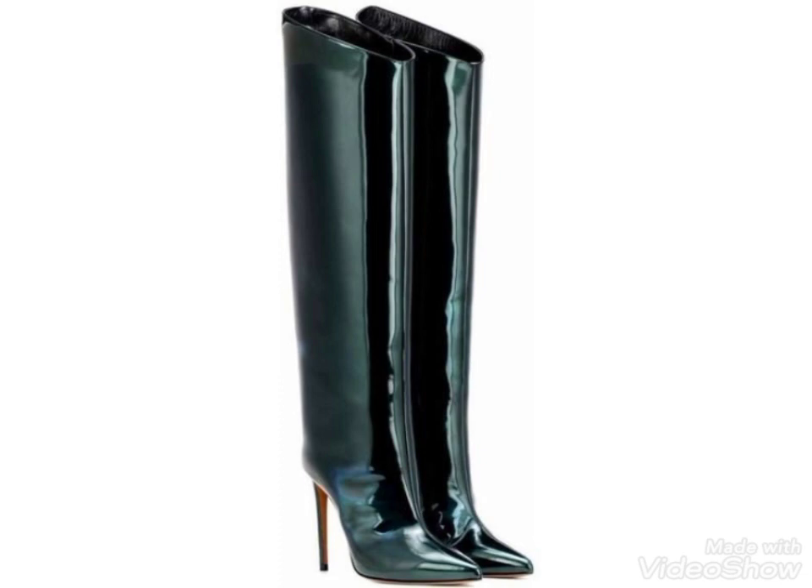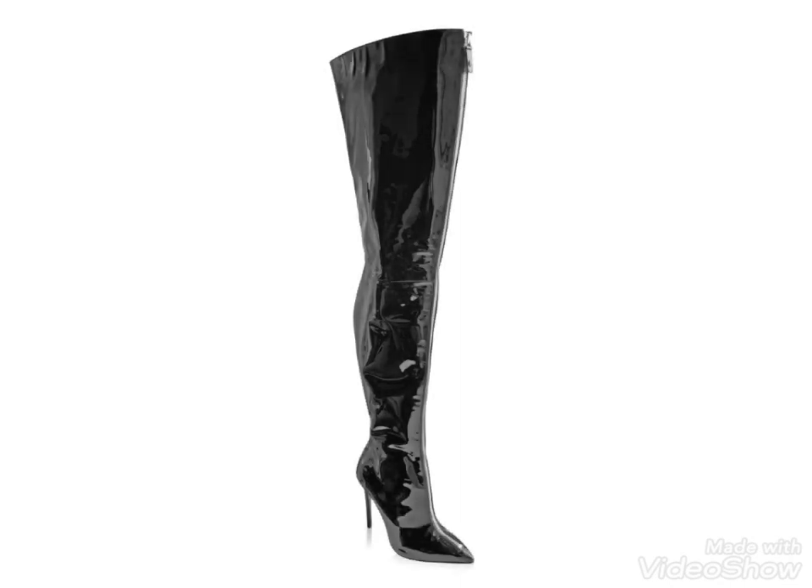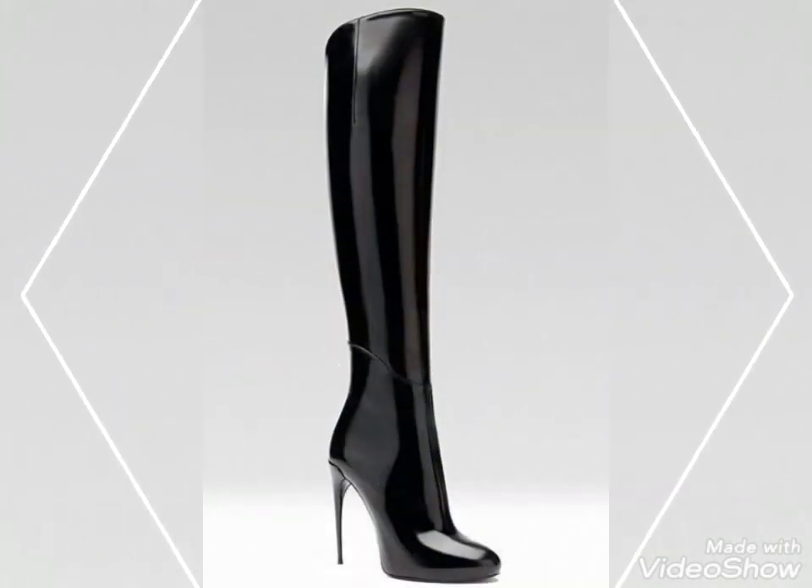You guys will look so amazing and gorgeous wearing these leather thigh-high heel boots. I hope you really got an amazing and beautiful idea from this video. All these designs are so amazing and the colors are so eye-catching. If you like any of them, tell me in the comment section.